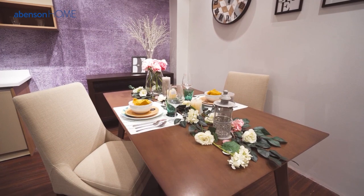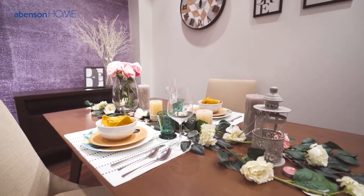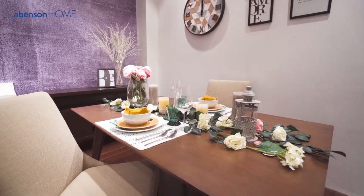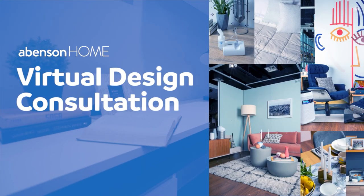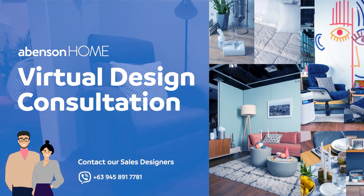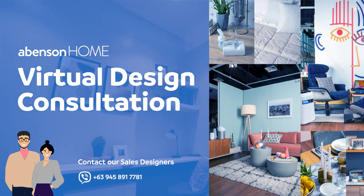That's what good dining is all about. So you might be asking what this cool, classy setup might actually cost. Well, you might be surprised how affordable this is. At Abinson Home, we are ready to provide you with design consultation services absolutely free of charge. So you can now upgrade your home the Abinson way.